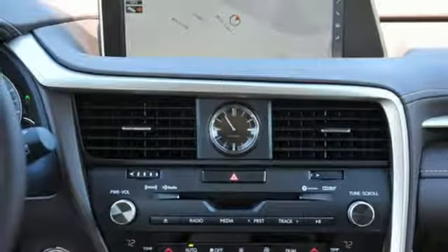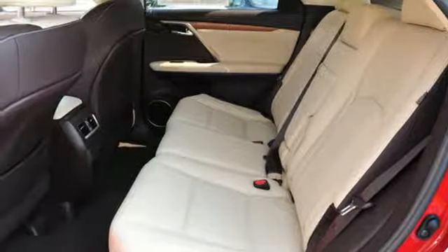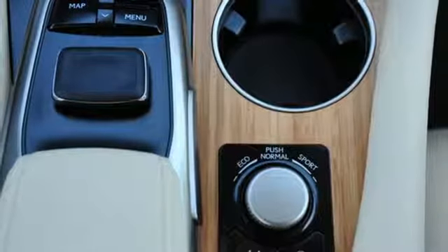Auto dimming rear view mirror, Scout GPS link smart device navigation, smart access key, power tilting steering column, and power tilt down heated mirrors.